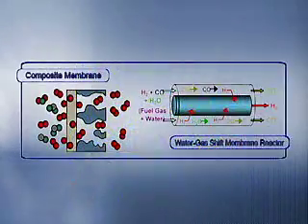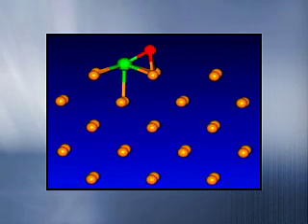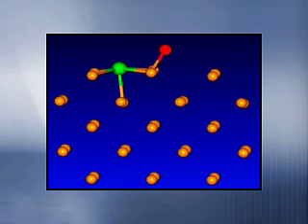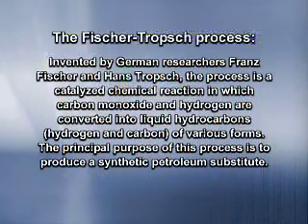These tools speed our development of new catalysts or new types of membranes for hydrogen separation. This animation shows how carbon monoxide can be dissociated by an iron surface to ultimately lead to the formation of various hydrocarbon species for use in the Fischer-Tropsch process. Fischer-Tropsch is a catalyzed reaction in which carbon monoxide and hydrogen are converted to liquid hydrocarbons to produce a synthetic petroleum substitute.